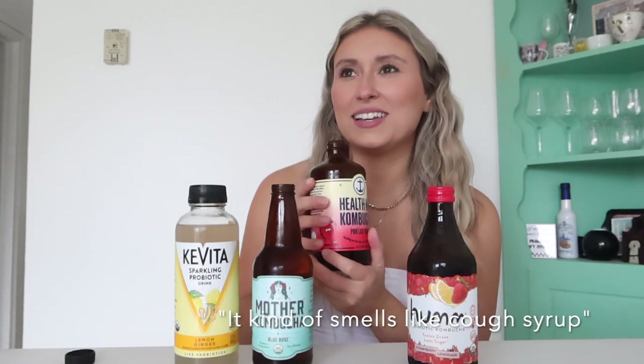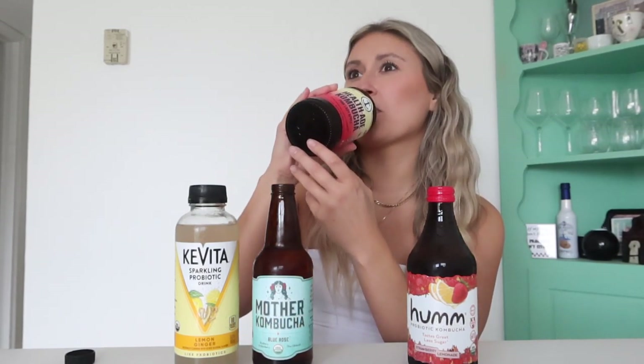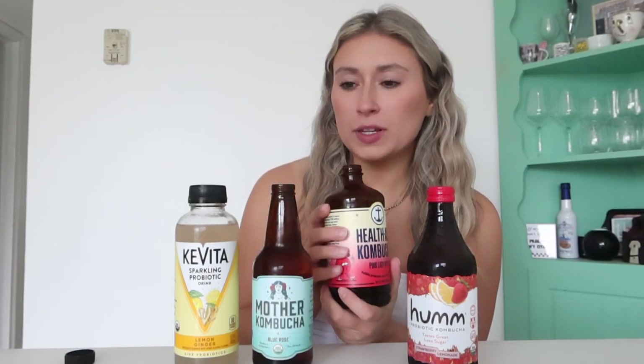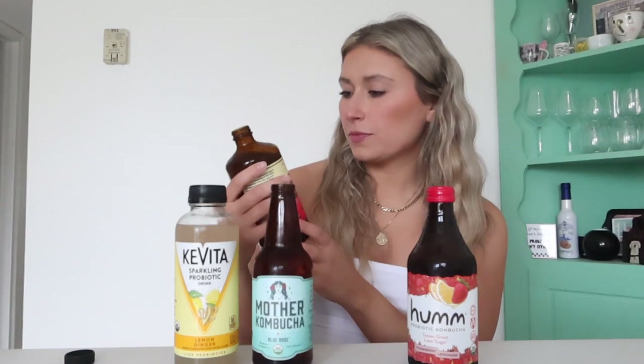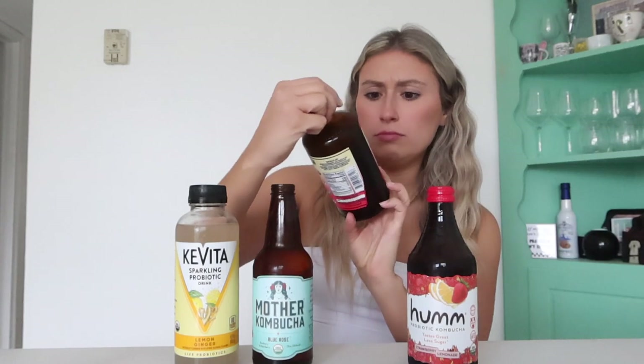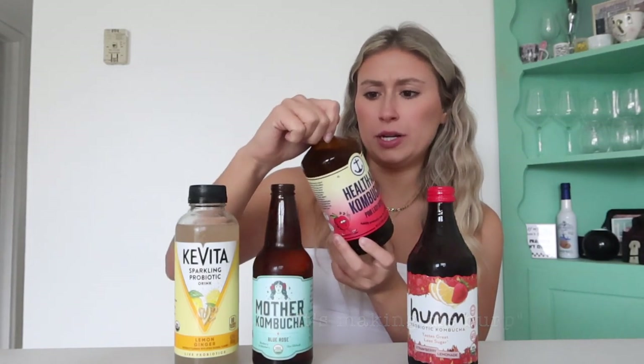It kind of smells like cough syrup. Very apple-y — it kind of just tastes like sparkling apple juice. Not bad at all. There's just something else I taste in this that I can't identify, but it's making me burp. It smells stronger than it tastes, if that makes any sense. I'd like it. I'm going to give it a seven out of ten.